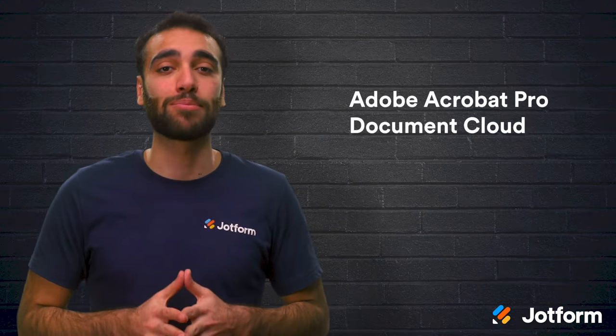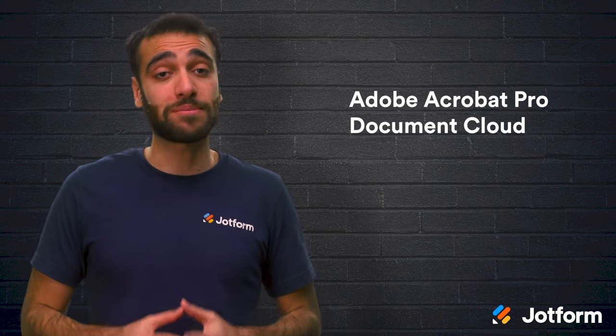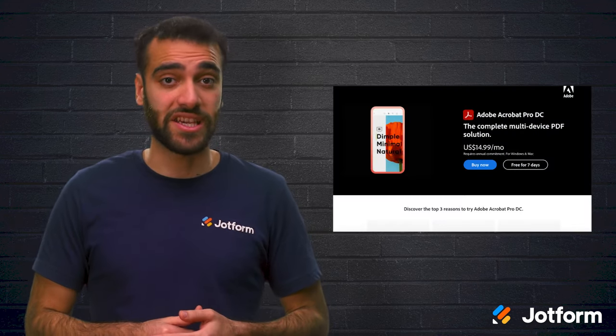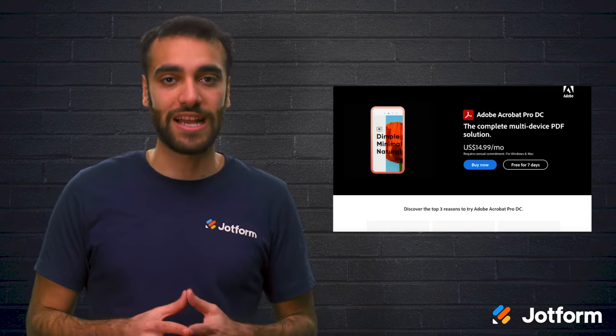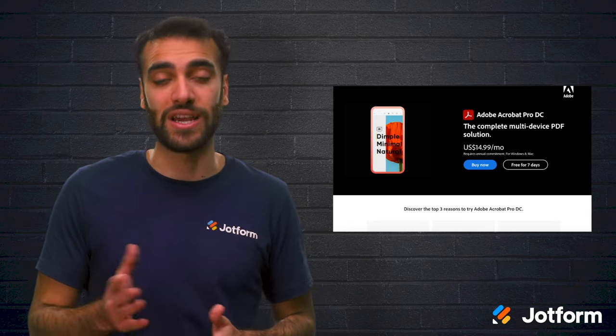Now let's take a look at the most popular document capture solutions currently on the market. First up is Adobe Acrobat Pro Document Cloud. This is a well-known brand and a perfect match for organizations already using Adobe products. With Adobe Acrobat Pro DC, you're able to add comments and feedback on documents. It also comes with a specialized tool for scanning tables and the option to quickly compare two documents.